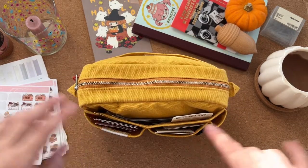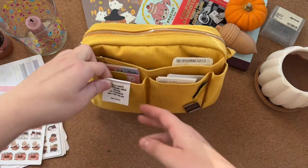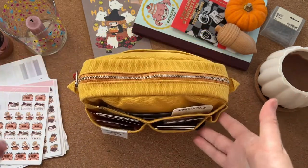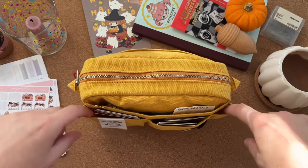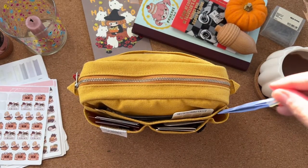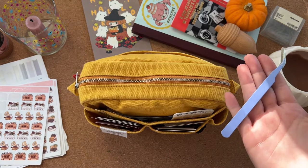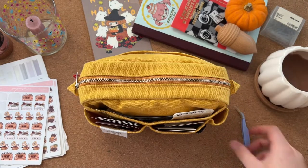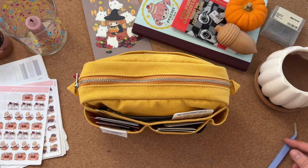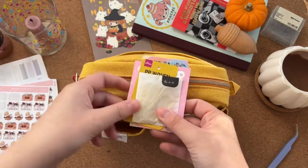The pouch has like a million pockets — the label says 11. This little one I normally keep my tweezers in, but I've been putting them in my pen pot. Let's have a look at this side.